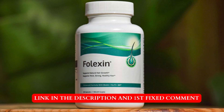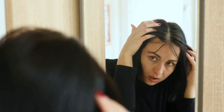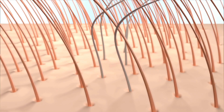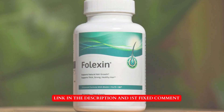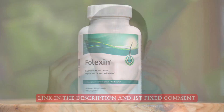Hey everyone, welcome back to your channel. Today we're diving into the world of hair supplements, and our spotlight is on Folexin. If you've been dealing with the frustrating issue of hair loss, this might be the solution you've been looking for. Folexin is a US-made hair supplement gaining attention for its natural approach to revitalizing hair growth. Before you consider trying it out, let's explore some lesser-known facts about this product, including its pros and cons.